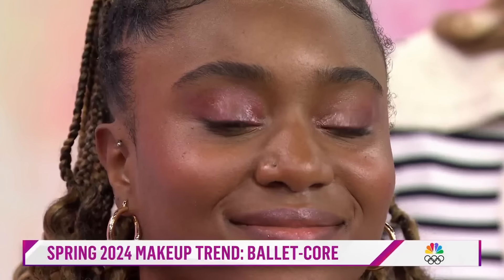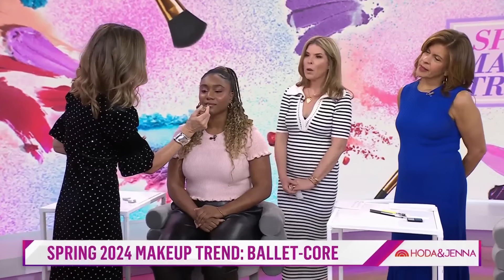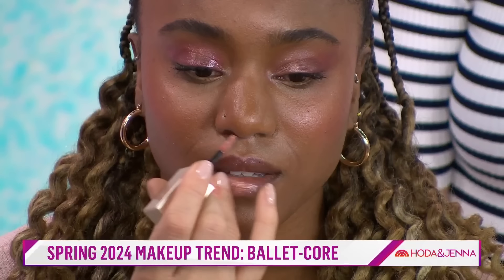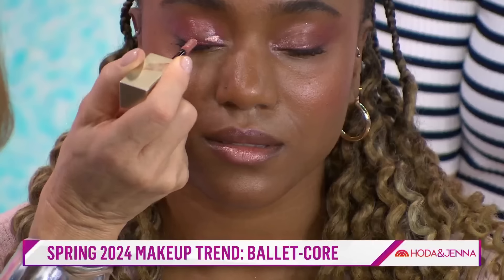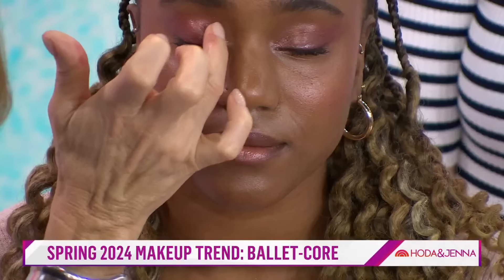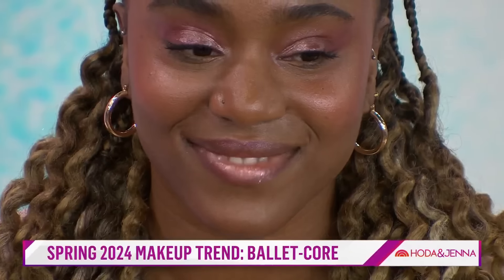Beautiful — look how gorgeous. For the lip, I've done a base and I'm going to put a little shimmer over the top — I always think put everything everywhere. A little extra shimmer in the corner. Be messy, you don't need to be perfect. And it shouldn't take longer than a minute — you don't need 20 minutes, we just don't have the time.